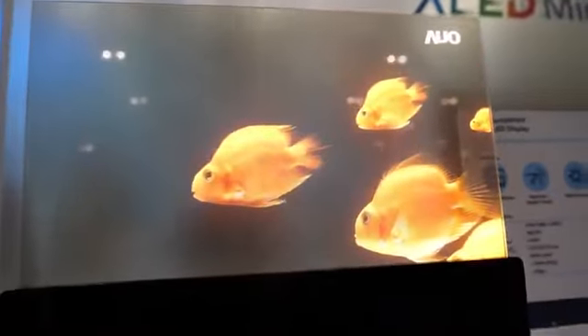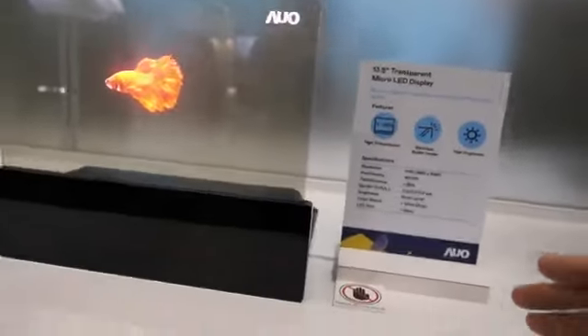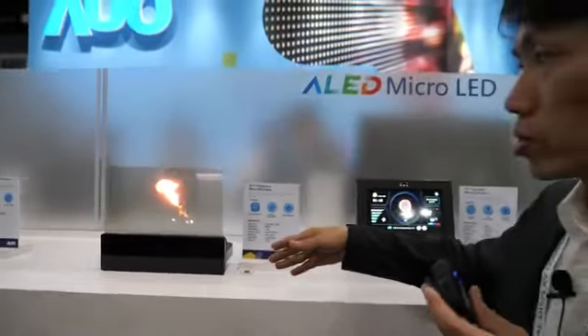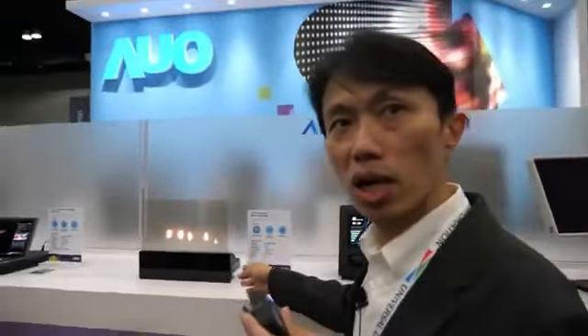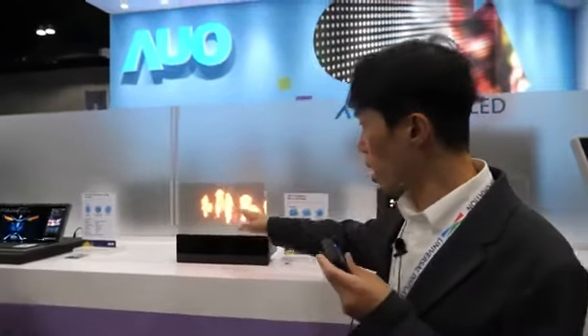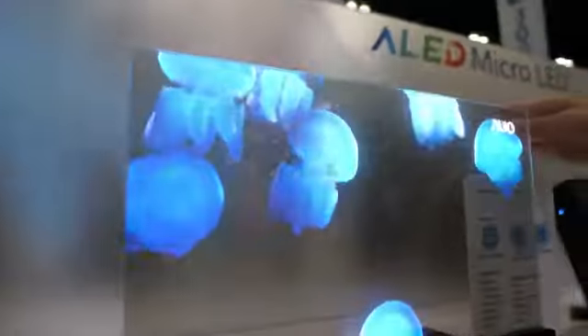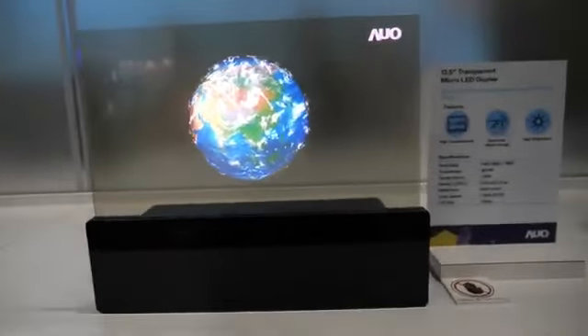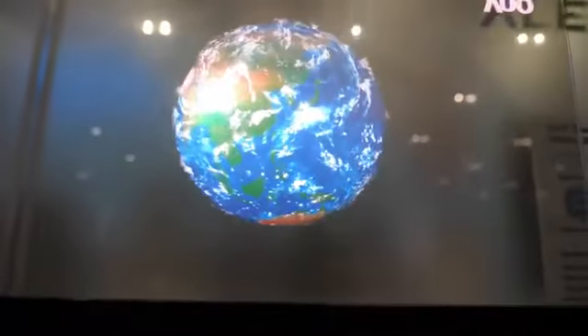This is our borderless transparent Micro-OLED. It can be used on windows — you can see the content and also see through to the outside environment. How clear is a display like this? Is it the best transparent display in the world?